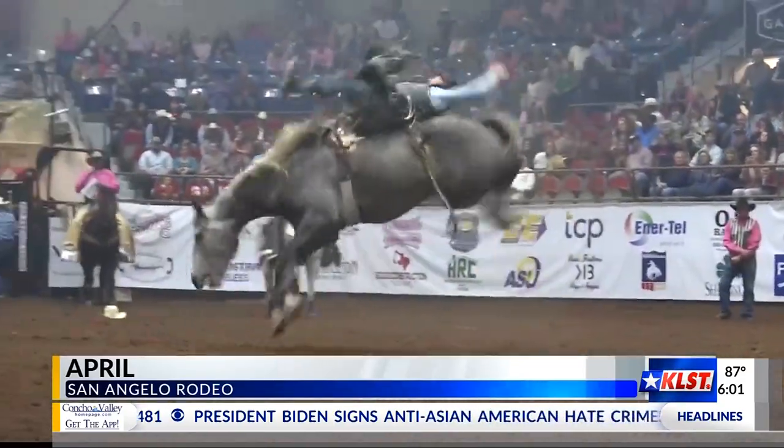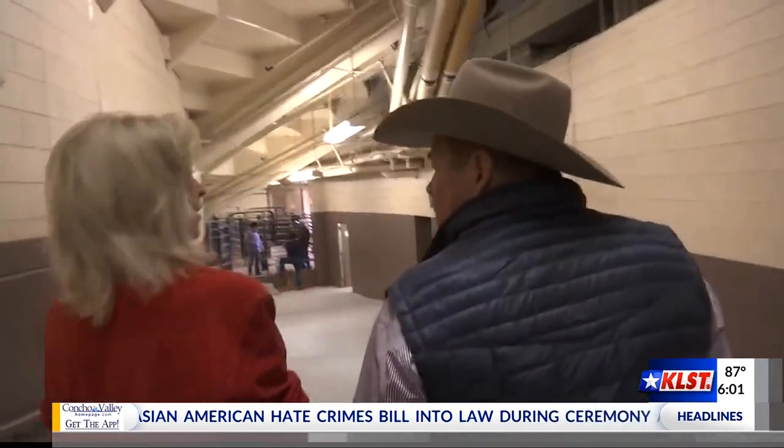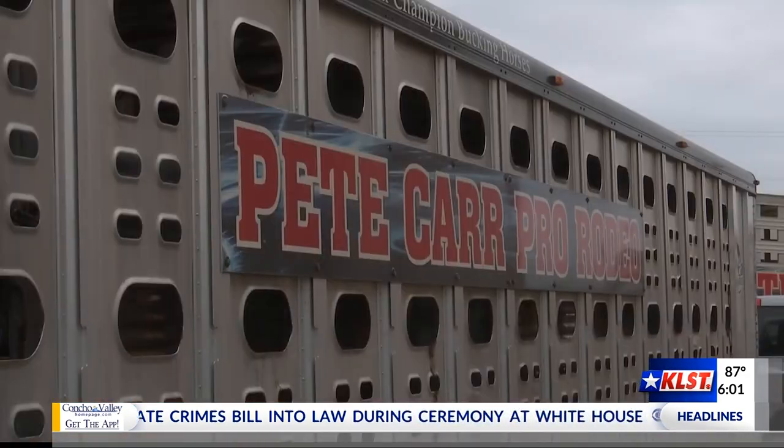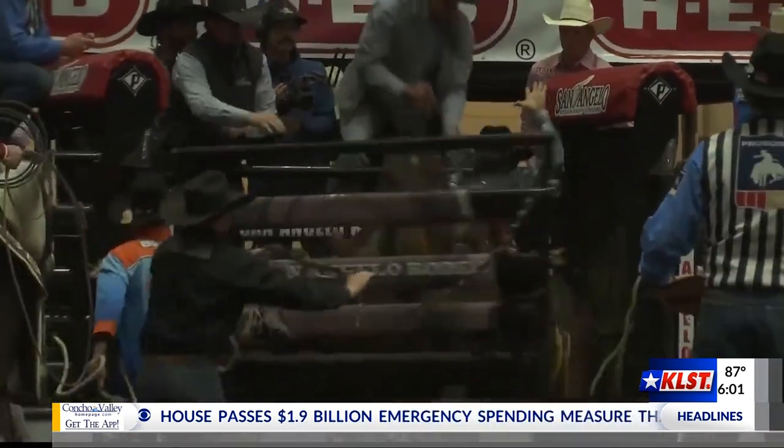Pete Carr is a former bareback rider — he started in high school and rode for about 20 years. It's something once you get into it, it's kind of hard to get out of. He used to flank everything before Billy started flanking.